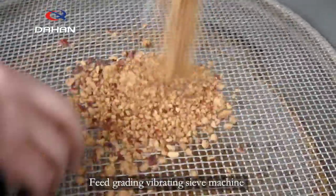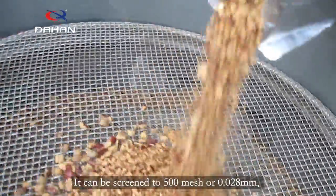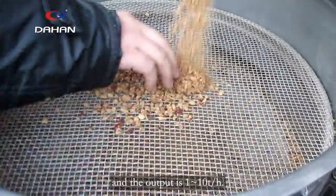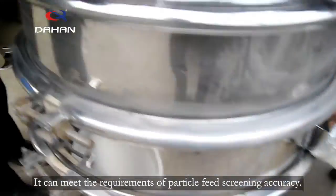Feed Grading Vibrating Sieve Machine is a high-precision subdivision screening equipment. It can be screened to 500 mesh or 0.028mm, and the output is 1 to 10 tons per hour. It can meet the requirements of particle feed screening accuracy.